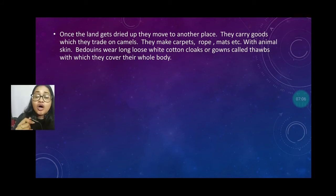They carry goods which they trade on camels, like carpets, ropes, mats, etc., made with animal skin. Bedouins wear long, loose white cotton clothes called thobes, which cover their whole body.